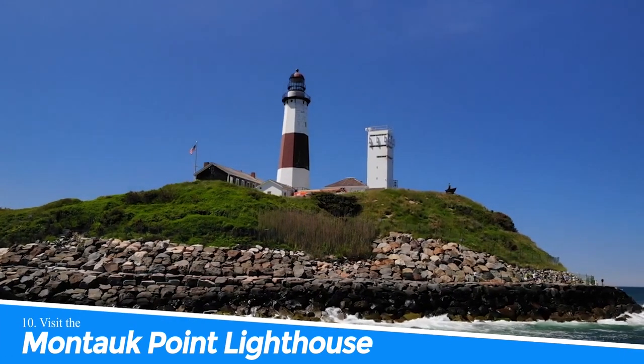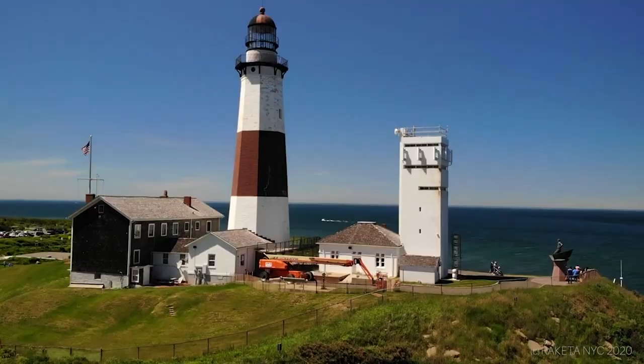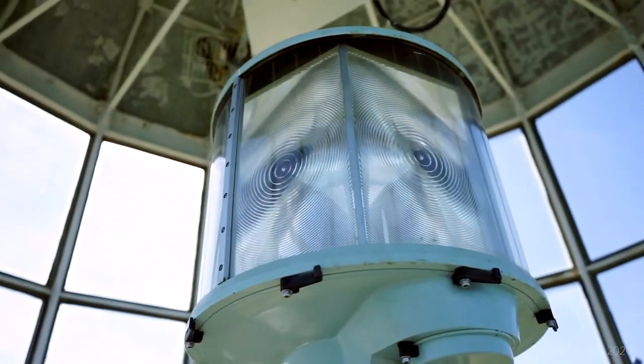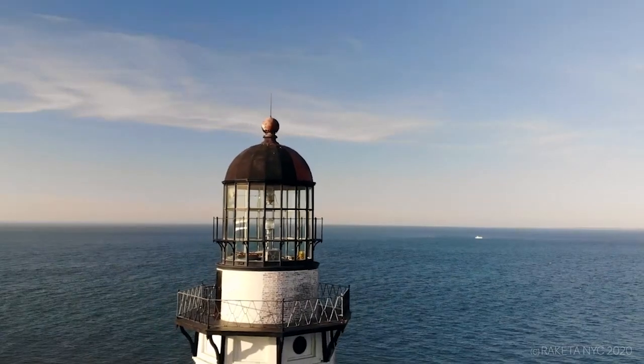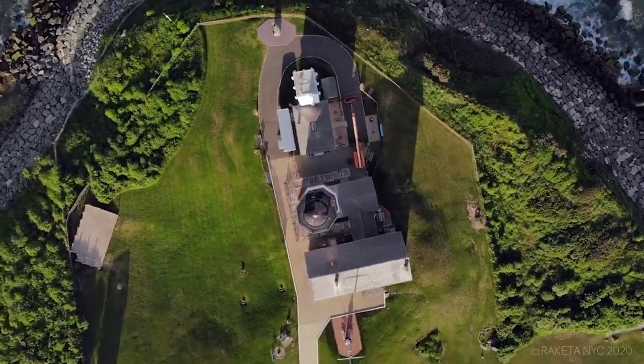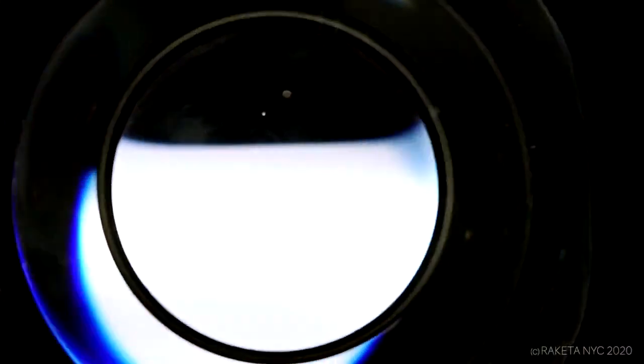10. Visit the Montauk Point Lighthouse. You should visit the Montauk Point Lighthouse in Montauk, New York, because it is an iconic landmark and the oldest lighthouse in New York State. Climbing to the top offers breathtaking views of the Atlantic Ocean, and you can learn about its history through guided tours.